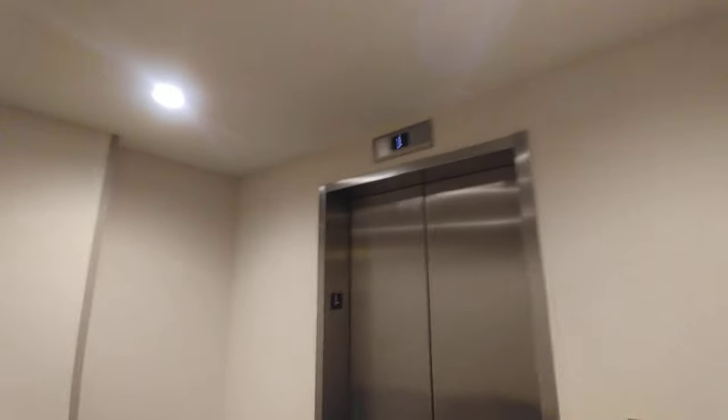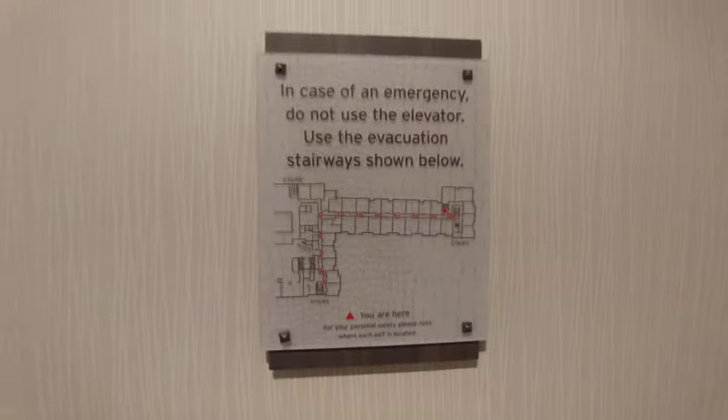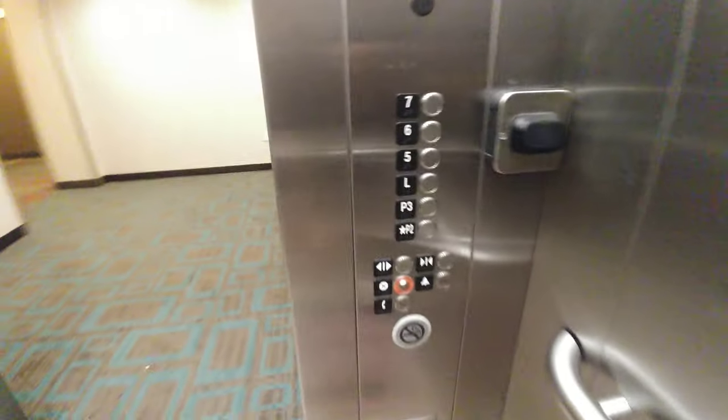This is a side elevator at the Residence Inn in Clearwater Beach, all over the other side of the hotel. Let's go all the way down. I've never been down here.